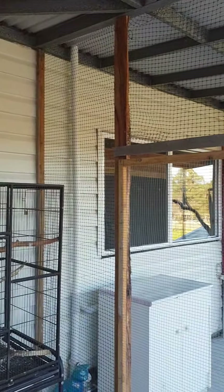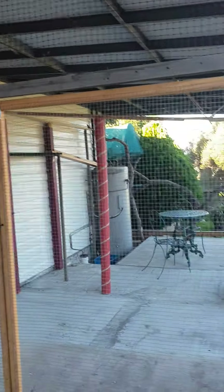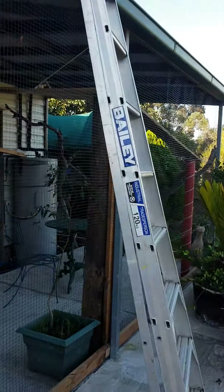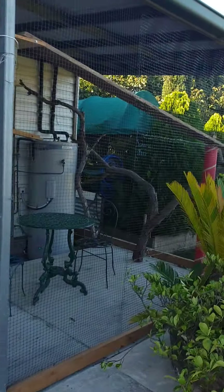The cat enclosure is as done as it's gonna get for now. I'll do an outside look. There's still a bit of junk lying around but I'll clean that up.